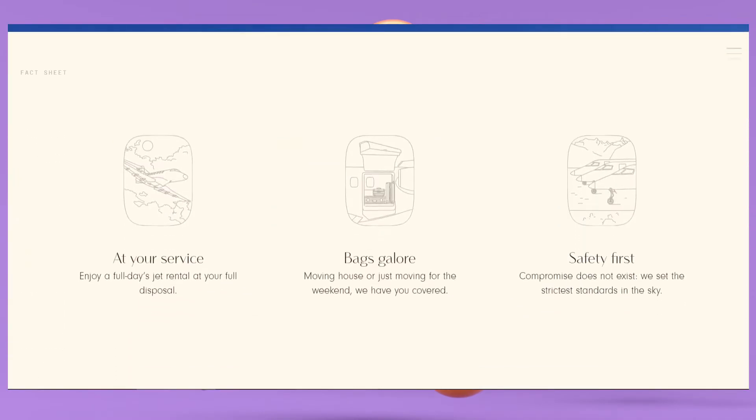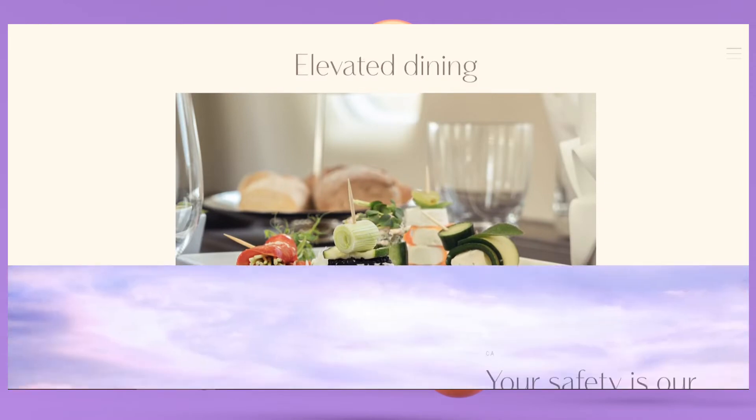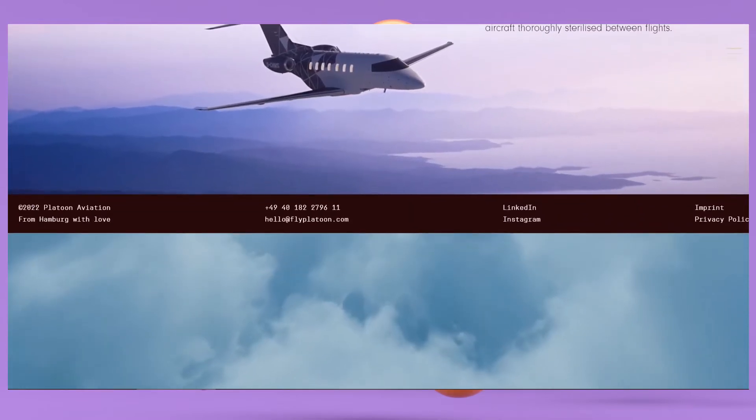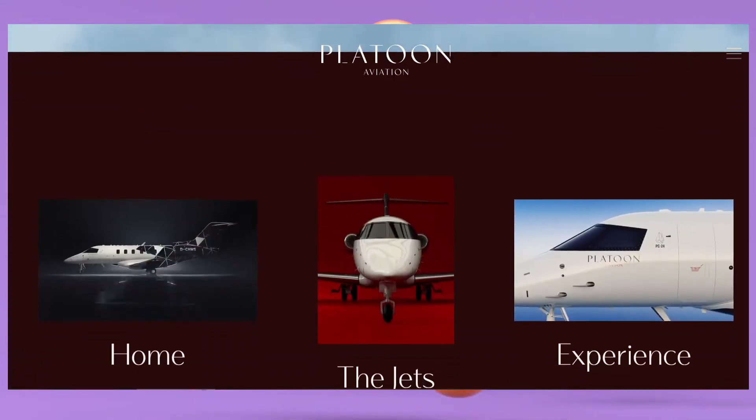Another example of using 3D in design is demonstrated by Platon Aviation. 3D is used in many areas — e-commerce, architecture, fashion industry, business, culture, education, and many others. For example, Apple actively uses 3D models of its products to show them best for future buyers.